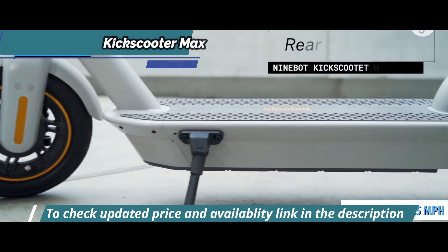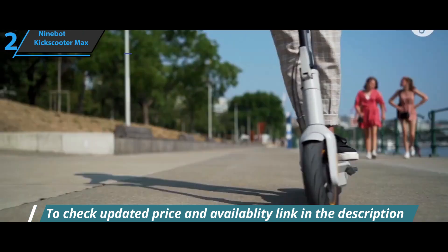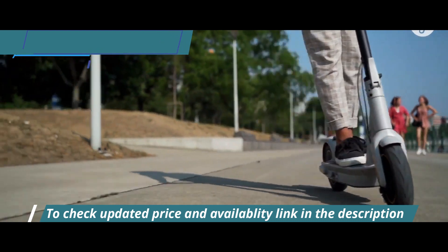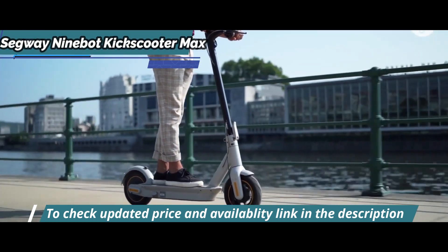The Segway 9Bot Kick Scooter Max is designed with comfort for long trips in mind. Its long-lasting batteries can also be removed, which allows you to travel those massive distances.